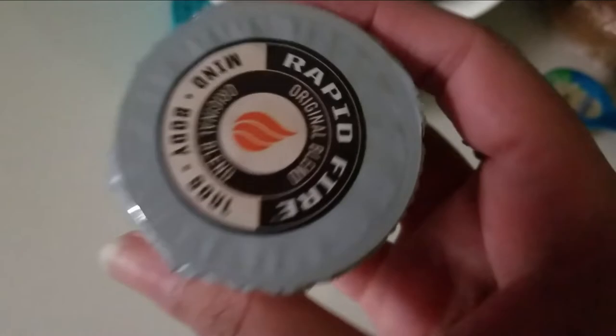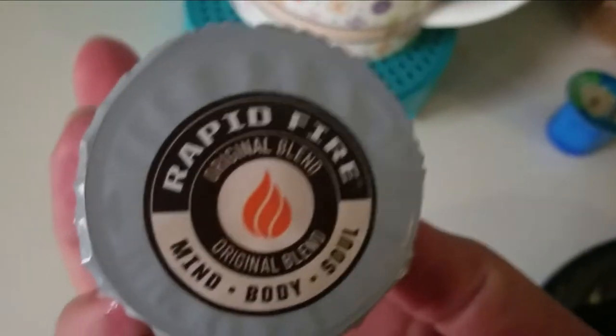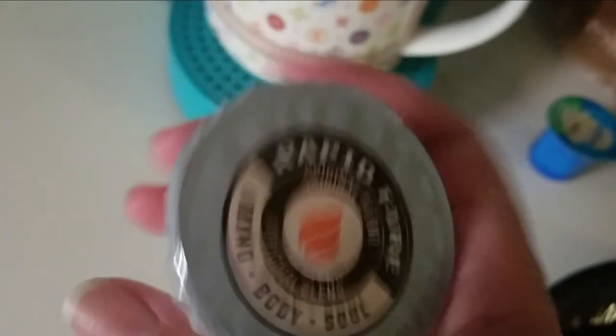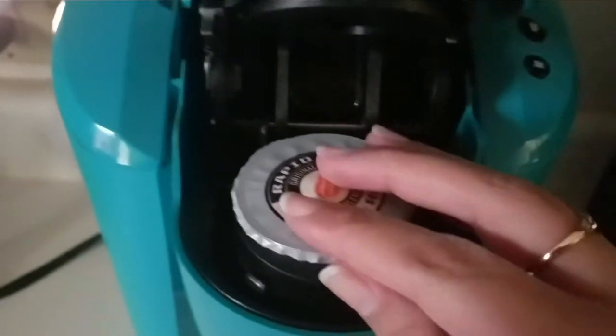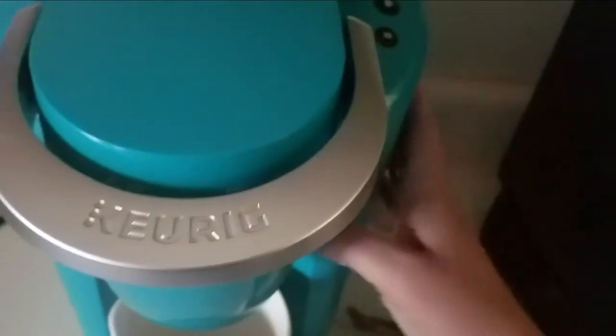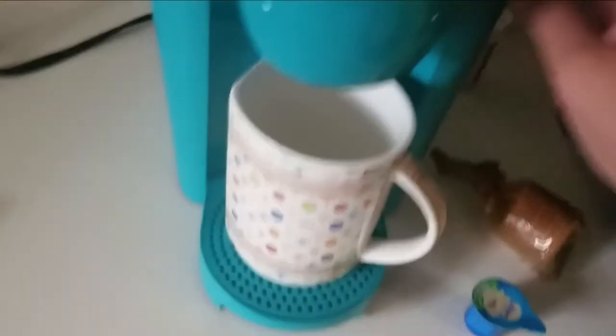With this I'm going to enjoy my Rapid Fire keto coffee. If you haven't tried it, it is so good. It does have three net carbs because it has grass-fed butter and MCT oil in it.